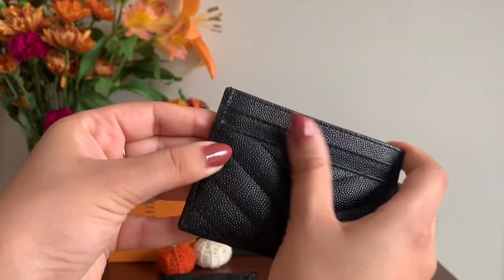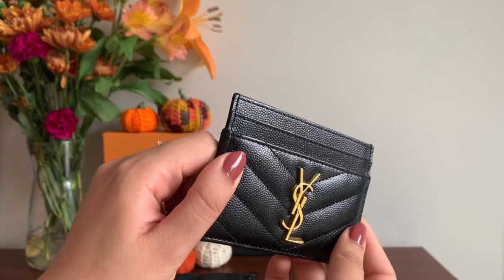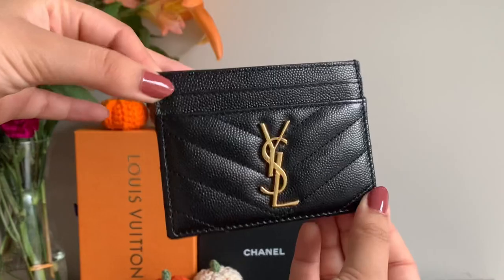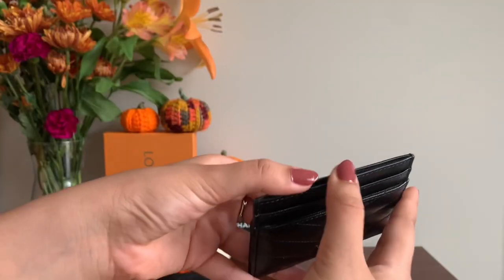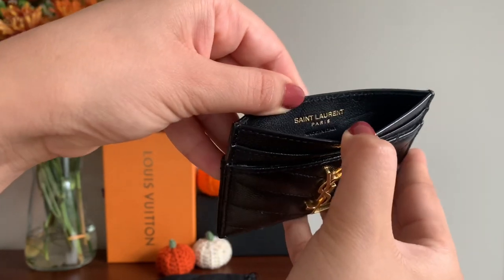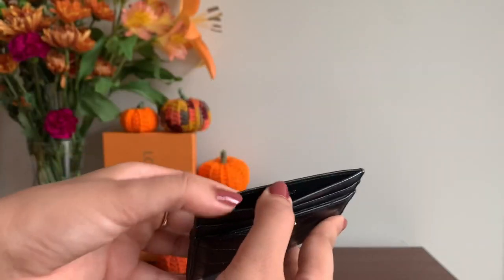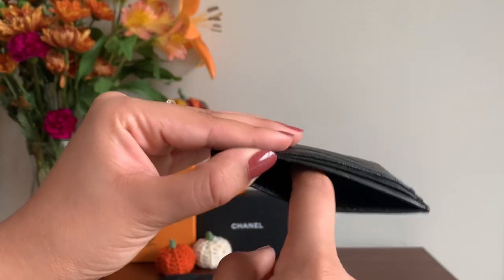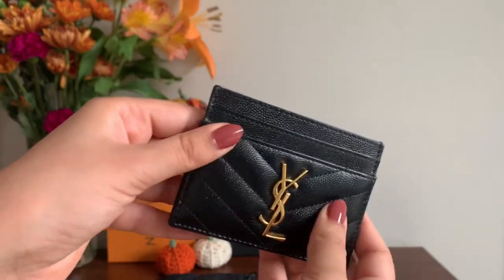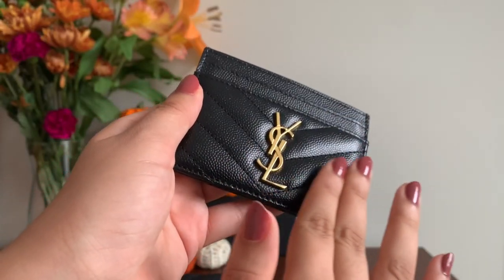The leather is quite substantial. It was a bit stiff when I first started using it but now it has an easier time accommodating cards. I really love this middle slot up here — you can see gorgeous branding on the inside and it says made in Italy as well. This is the perfect spot to hide some cash. It's pretty spacious, especially for a card holder. I love the saturation of black on this piece and the texture of the leather is gorgeous.